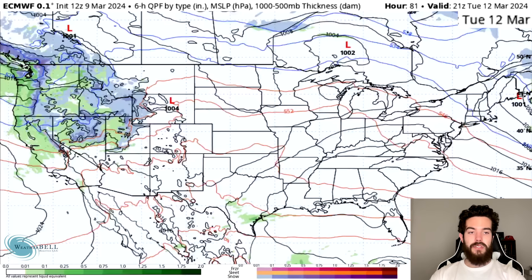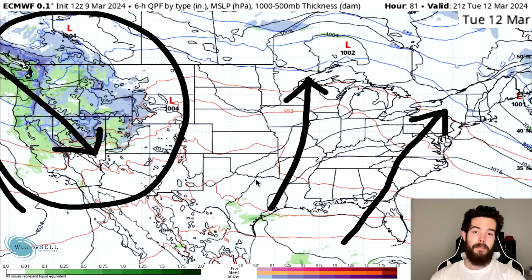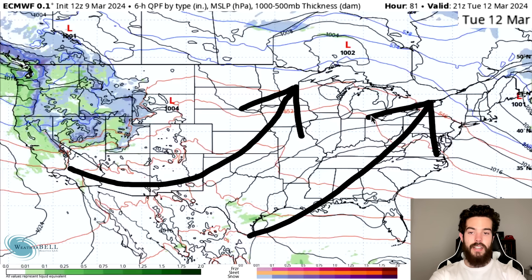By Tuesday afternoon, warm air is really being allowed to form in the central and eastern states. This is mostly due to the activity out west and the trough that is developing at this point, which basically causes all the warm air over the southwest to pour into the central and eastern states.